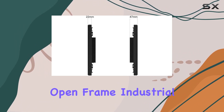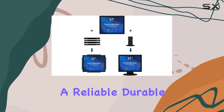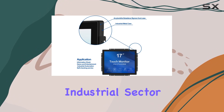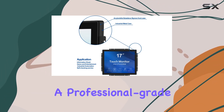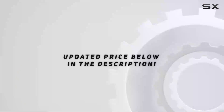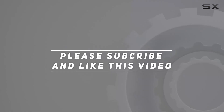In conclusion, the GreenTouch 17-inch open frame industrial touch monitor is a solid choice for those seeking a reliable, durable, and feature-rich touch screen solution. Whether you're in the industrial sector or looking for a professional-grade display, this monitor deserves serious consideration. Check out the video description for updated pricing, and thank you for watching.